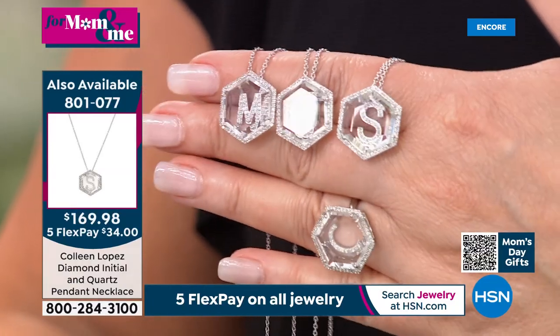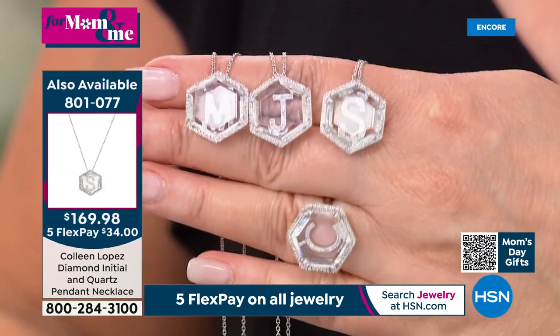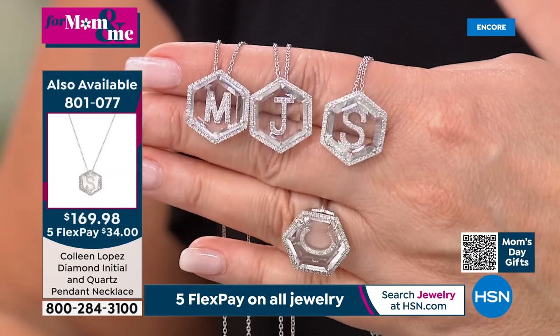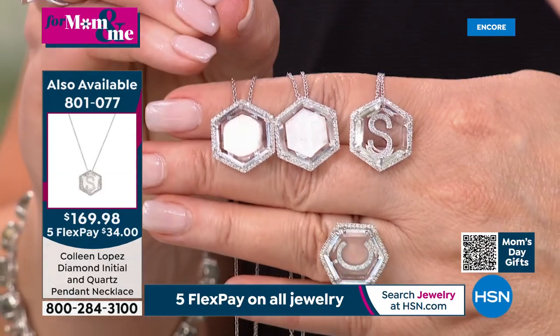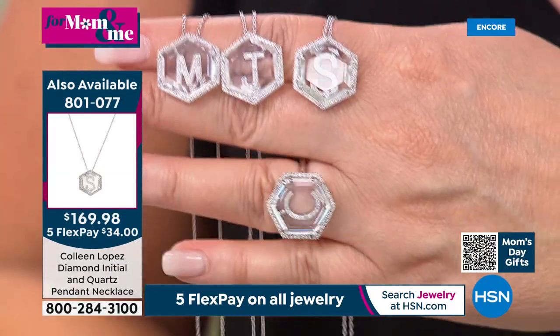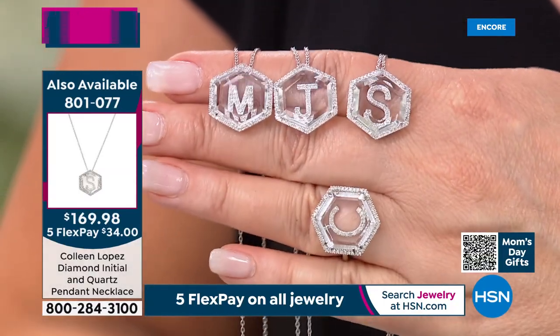If you're thinking about it, get it tonight while we have exactly what you're looking for. The quality of the quartz is unsurpassed — finest quality, all hand-cut, all hand-faceted, and beautifully set in precious metal with every ounce of framework encrusted with brilliant diamonds. The matching ring is also available and very popular.